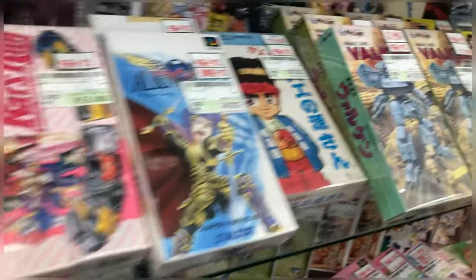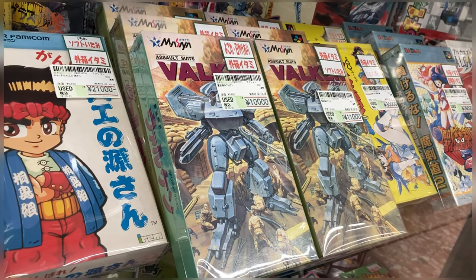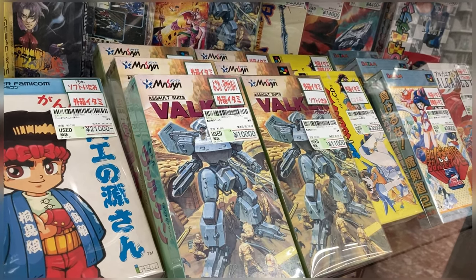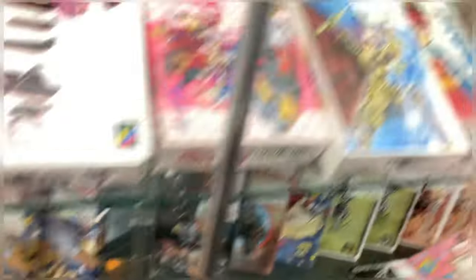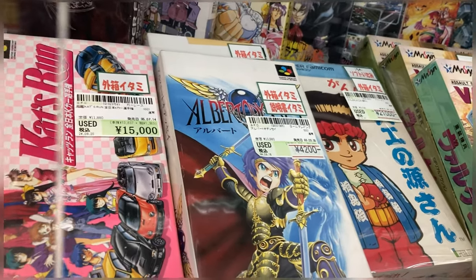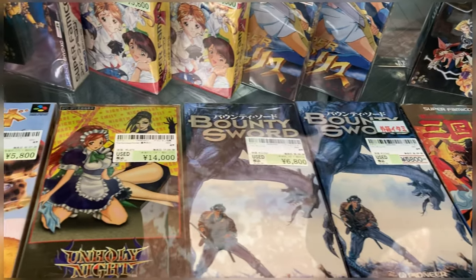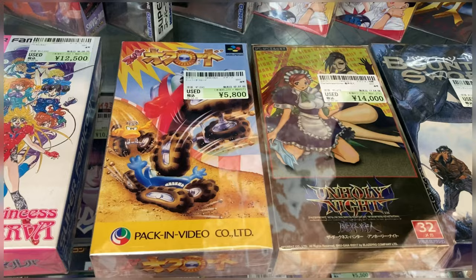11,000 yen for Valken — a game I paid much, much less for. Wow, these prices are insane. 21,000 for Daikun no Gensan. Wow, these are crazy. This game's worth 14,000 now — time to sell!